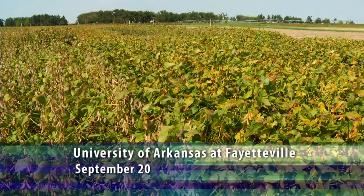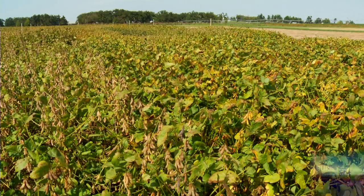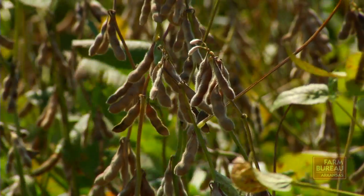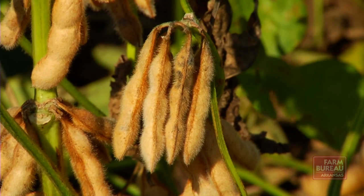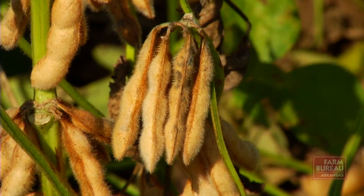As part of a research project sponsored by the Arkansas Soybean Promotion Board, University of Arkansas crop physiologists have been examining how Kip Cullors, a Southwest Missouri soybean grower, was able to obtain a national record yield of 160 bushels per acre in his state soybean yield contest.